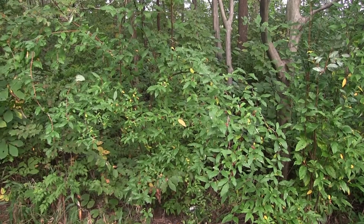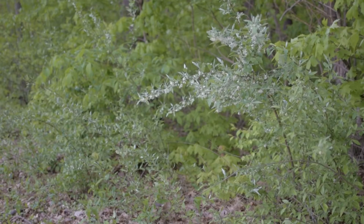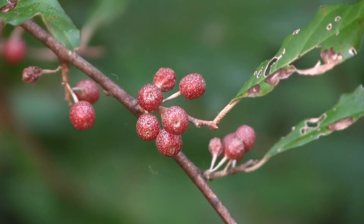One of our species of concern as far as invasive species goes in Indiana is autumn olive. Autumn olive can be a large shrub that can be invasive in open areas, but also has a tendency to sneak into forest edges or anywhere we've had some disturbance or openings in the forest. Seeds are eaten by birds and scattered across the landscape, so it can literally pop up anywhere nearby where autumn olive has already been planted or has invaded.